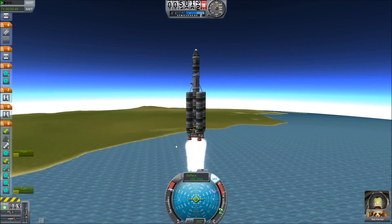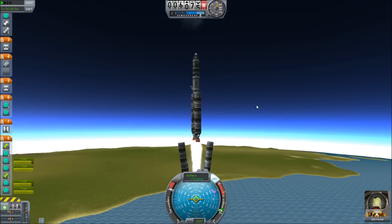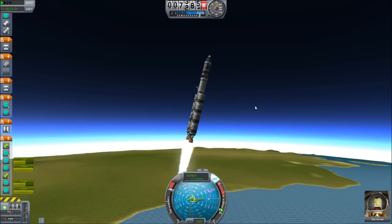Did something fall off that I didn't see? One, two, three, four, five engines — there they go. Let's begin the gravity turn a bit. Just a bit. There we go, hold that. Alright, let's increase the gravity turn — let's increase it a lot, actually. I fell asleep at the wheel there. We should be about at 45 degrees by this point — at least, that's how I normally do it.